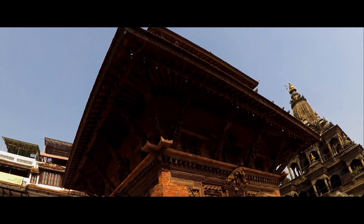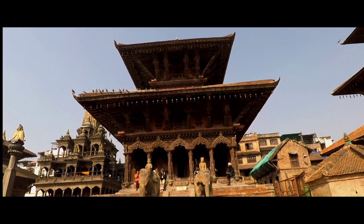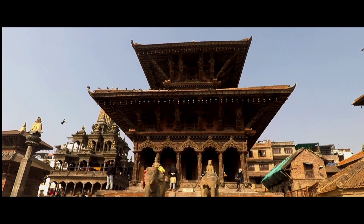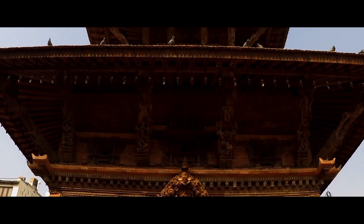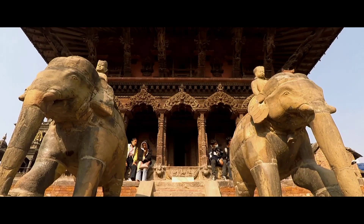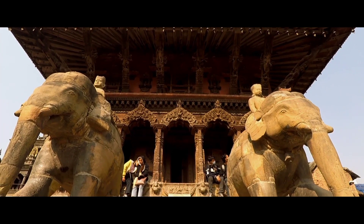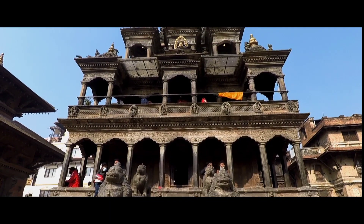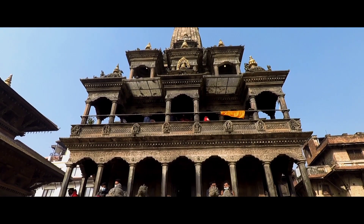Patan Durbar Square is situated at the center of the city of Lalitpur, Nepal. It is one of the three Durbar Squares in the Kathmandu Valley, all of which are UNESCO World Heritage sites. One of its attractions is an ancient royal palace where the kings of Lalitpur resided. The Durbar is a marvel of Newari architecture. There are four temples in Patan Durbar Square, and Kumbheshwar is the most important temple, built by King Siddhi Narsing Malla in 1667.